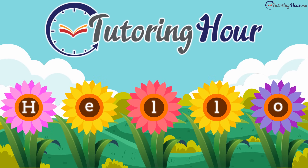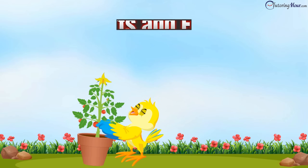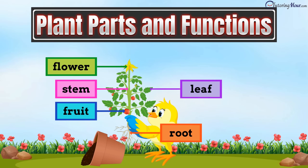Hello, and welcome to Tutoring Hour. In this video, we'll learn about the parts of a plant and their functions.